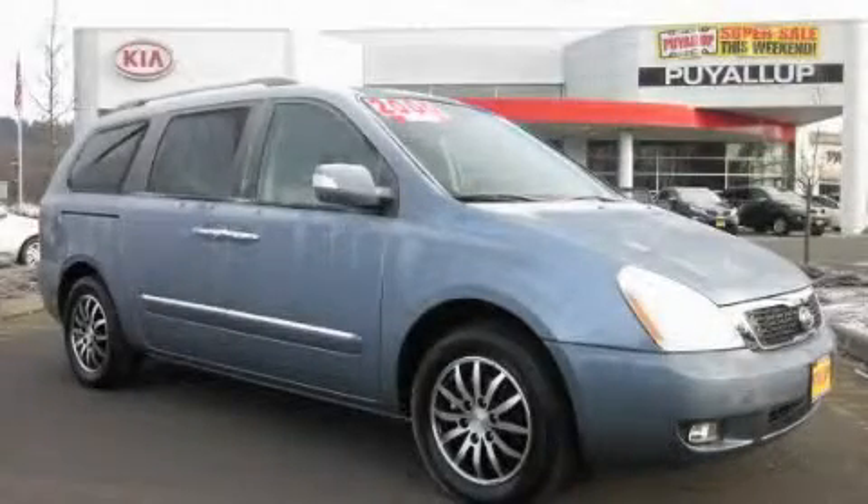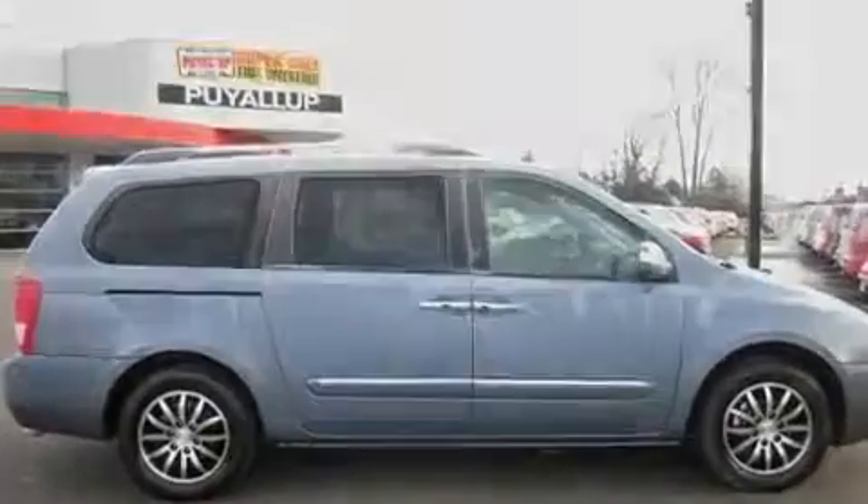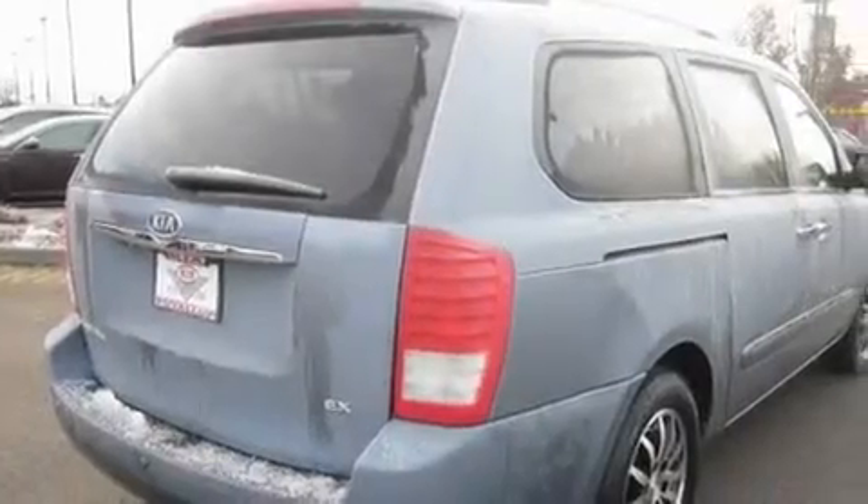This is a brand new 2011 Kia Sedona, a vehicle that can carry what you need so you can drive comfortably. It has a 3.5 liter 6-cylinder engine and an automatic transmission.